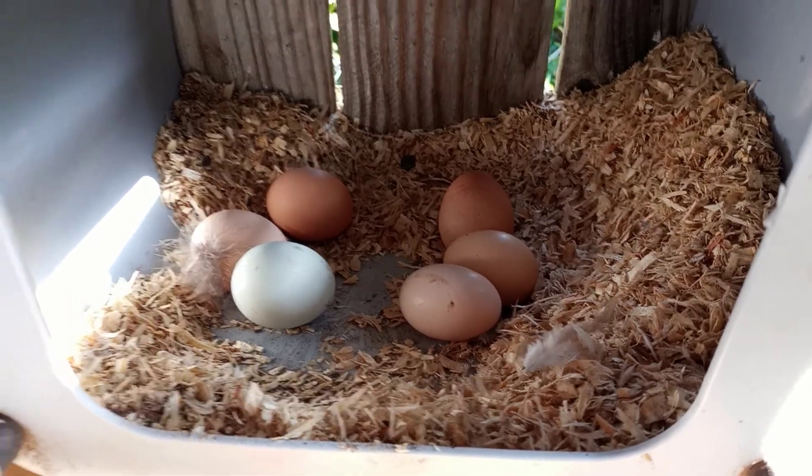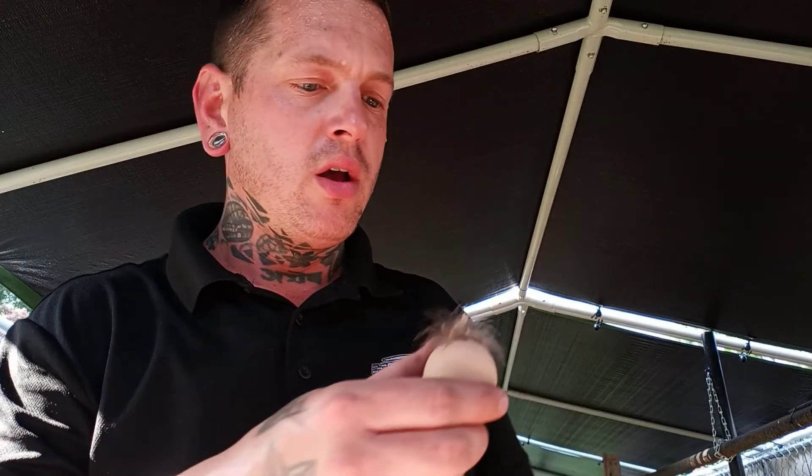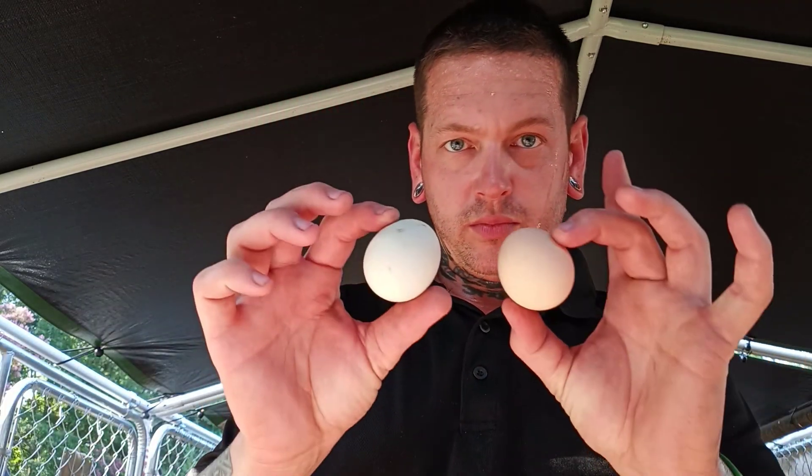Box number four has one, two, three, four, five, six eggs! It is hot — I am pouring sweat and I gotta wipe my face. We're getting two nice little eggs, then two more back in number four, then four more eggs from box four — some shavings on it, that's all right. That looks like all the eggs. We've gotten exactly one dozen — twelve eggs total.